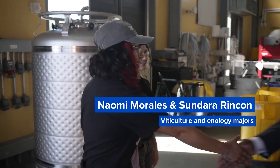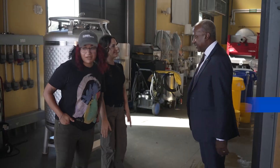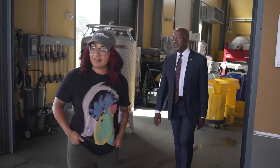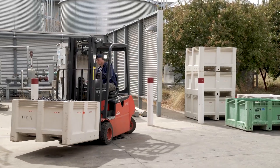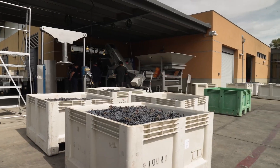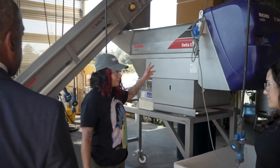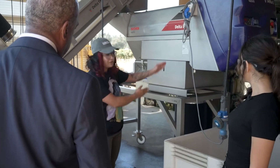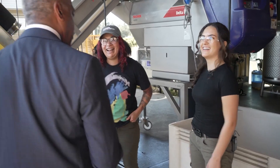Hi Chancellor May, I'm Naomi. Hi Naomi, nice to meet you. Hi, I'm Sundara. Hi Sundara, nice to meet you too. So this is what we call the crush pad. This is where we receive fruit and crush the grapes. We put them on this hopper here — it hops and pushes the grapes down into this elevator, then into the de-stemmer and the crusher, and that will then get pumped into the press. So our students don't take off their shoes and crush the grapes with their feet? Not at the research winery.